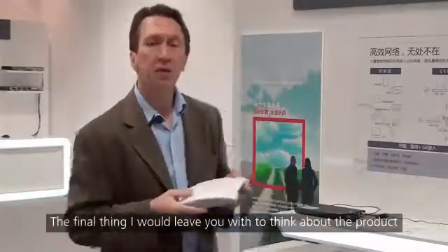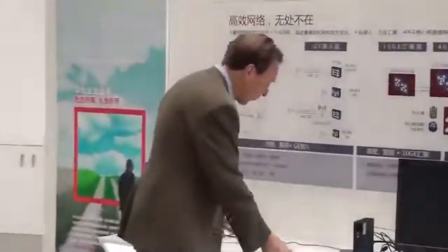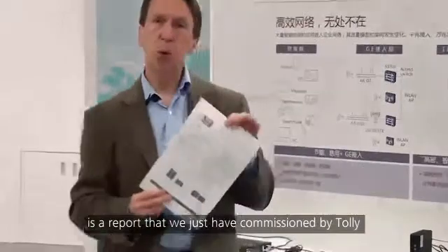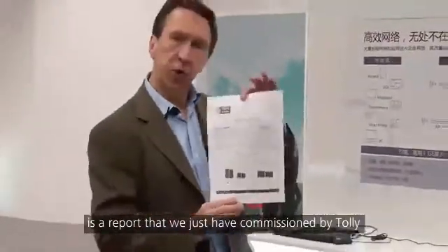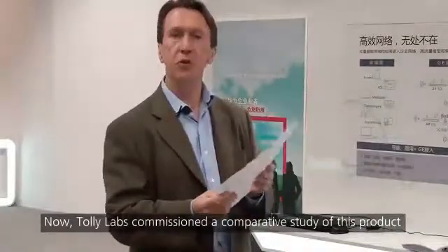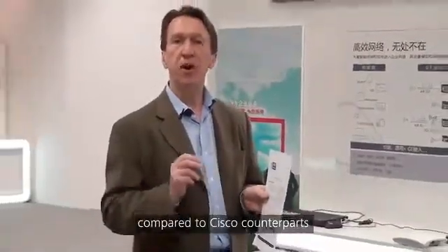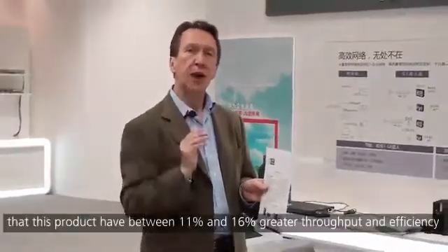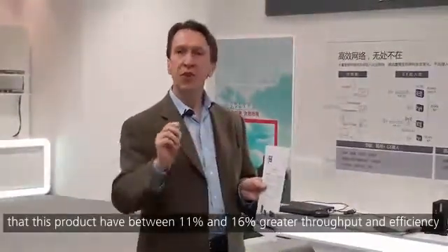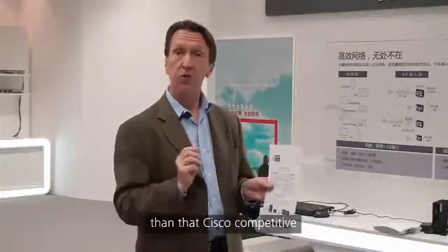The final thing I would leave you with is a report that we just had commissioned by Tolley Labs. Tolley Labs commissioned a comparative study of this product compared to its Cisco counterpart, and it was found that this product had between 11 and 16 percent greater throughput and efficiency than its Cisco competitor.